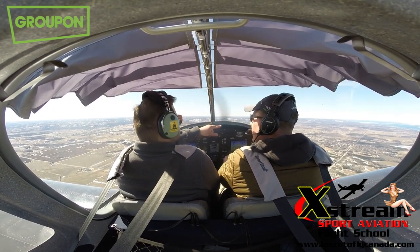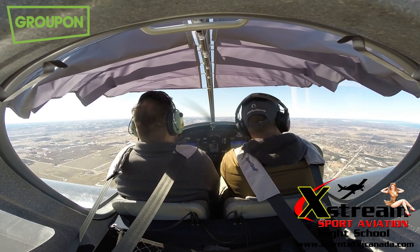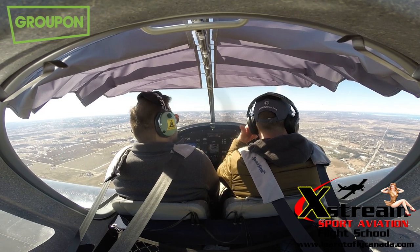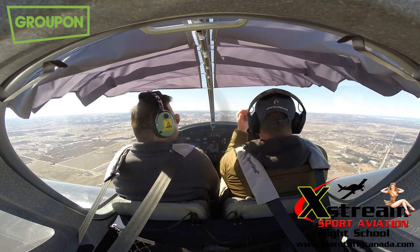The airport is actually over there — that's a different one. There are a lot of airports in Ontario. That's Collingwood Airport, and the one we took off from is back there — Edenvale Airport.